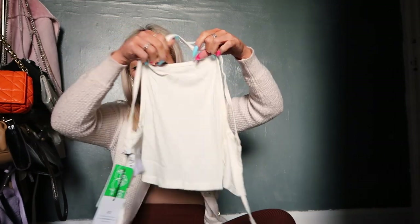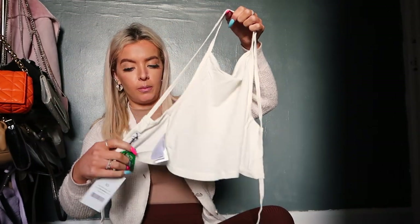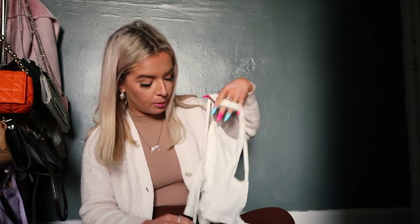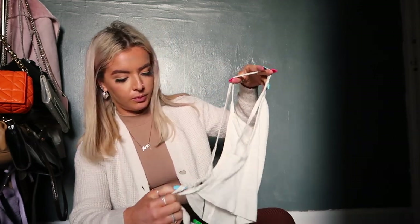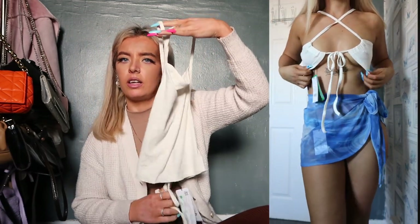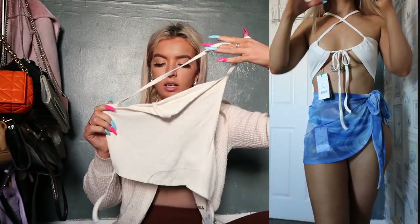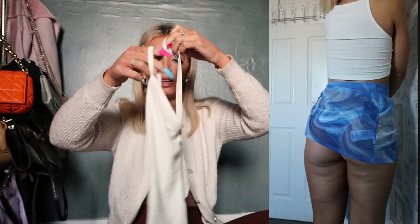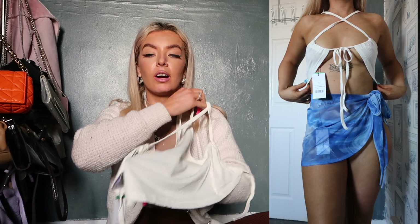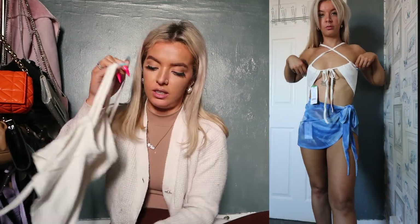This is a rib knit detail singlet, extra small, off-white coloured tie top. It's a casual ribbed top and you can tie it at the front, or you can turn it around and tie it at the back — but that'll be easier to explain when it's on.